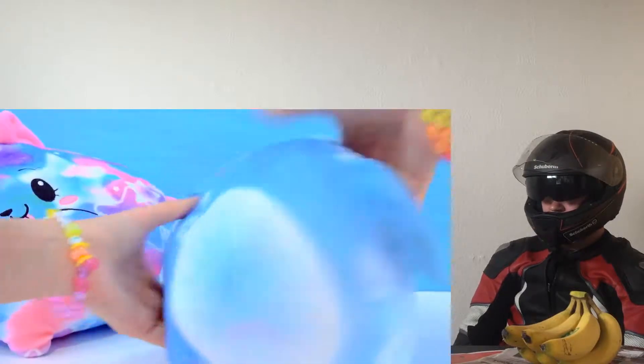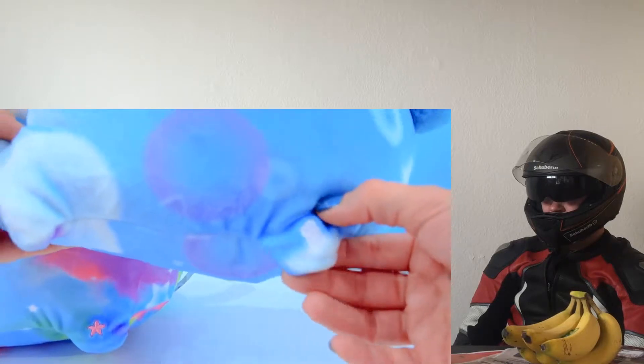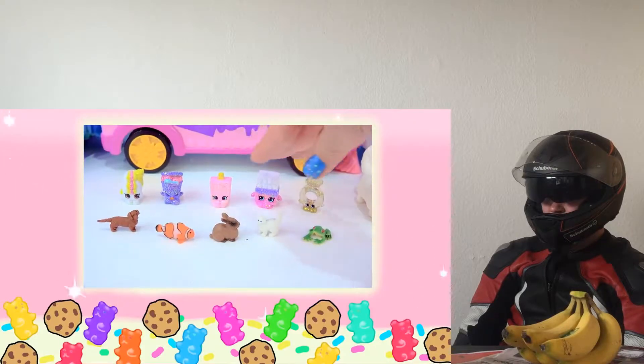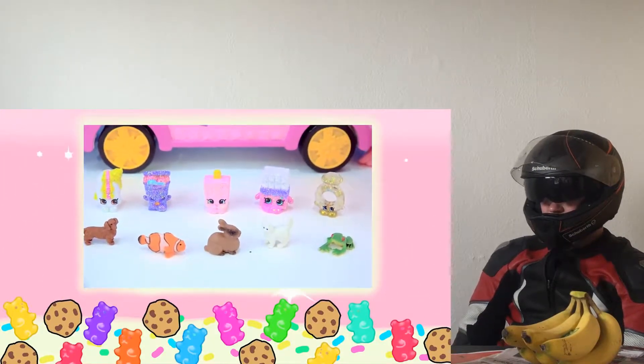I've only seen this perfect nightlight plush pet. Check it out - whenever you press its little paw right here. And let's see what is in the little mini Safari box. The animal's away. Mix them all up - will you be able to tell which animal or Shopkins is over?